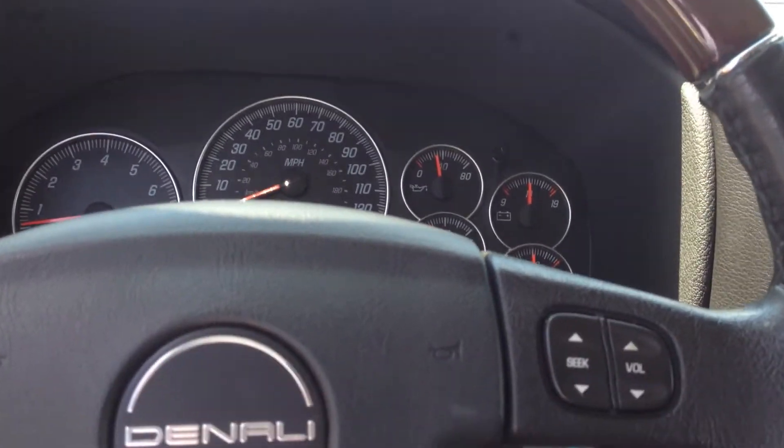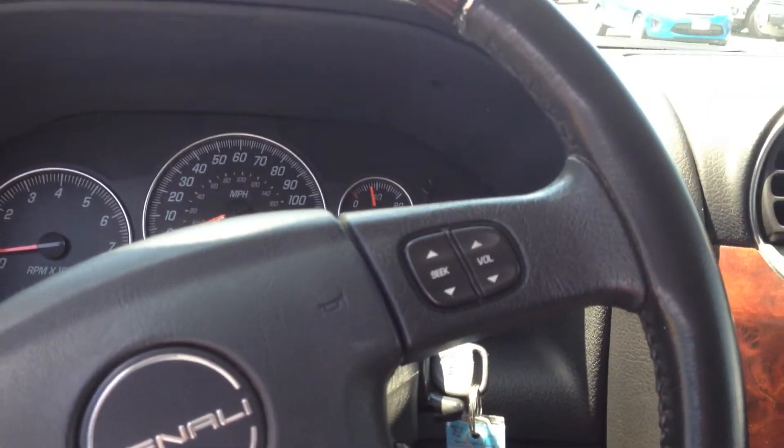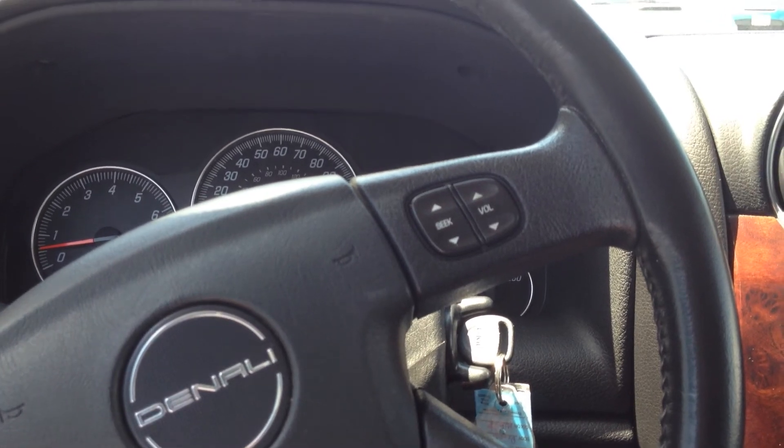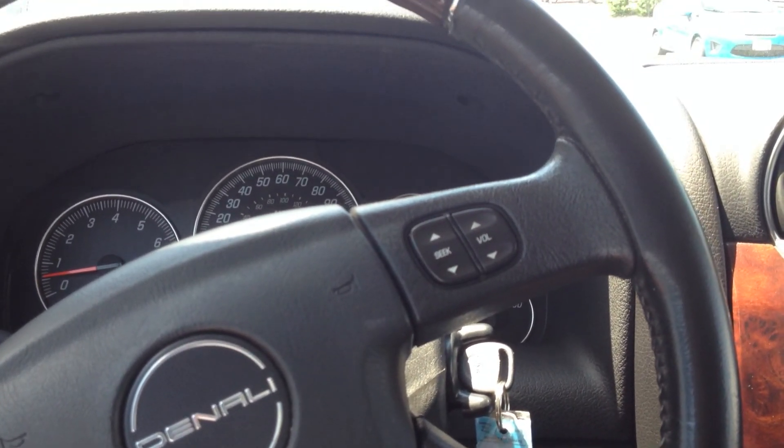Carfax shows one owner, looking at 133,000 miles right now. Give me a call back at 859-271-1800. Thanks so much, have a great day. Talk to you soon, bye.